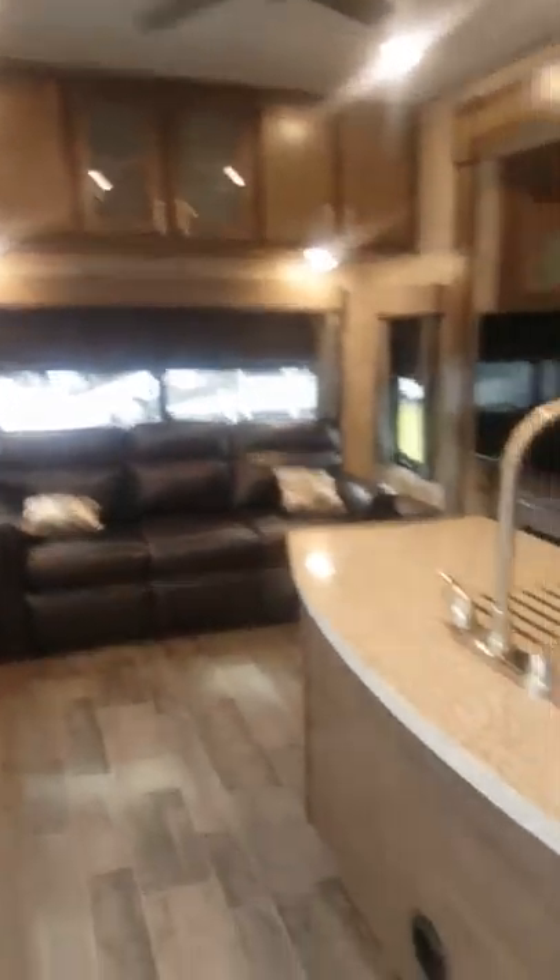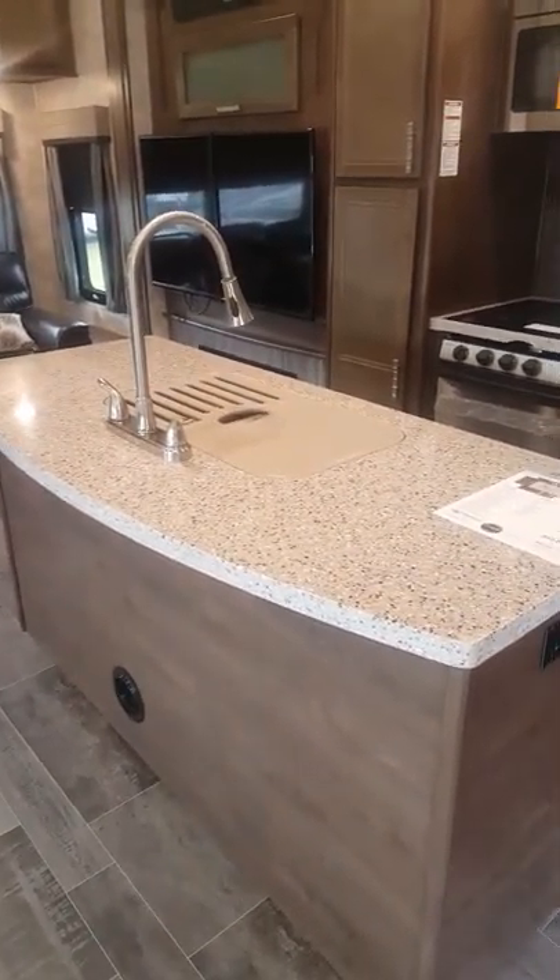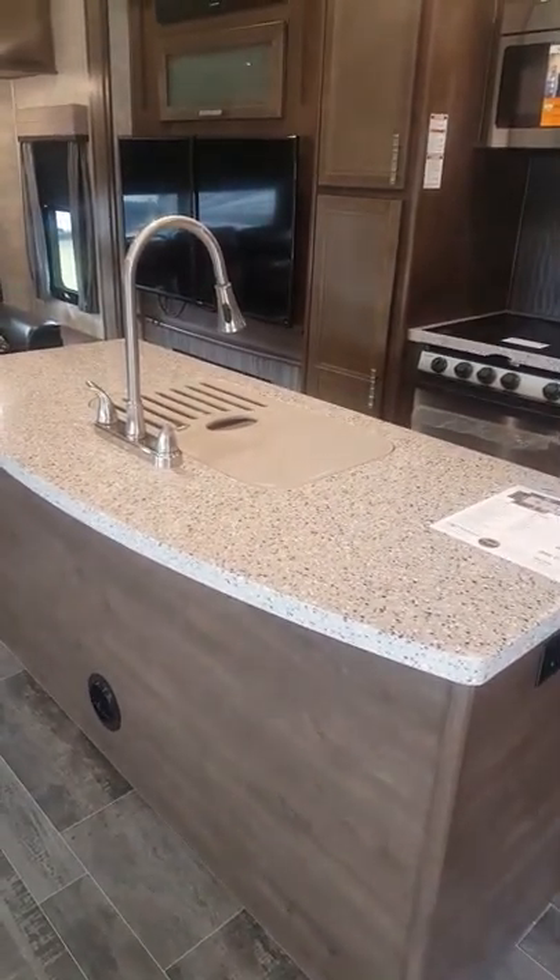It does have two ACs — 15,000 BTU air conditioners. Those are Corian countertops on the center island there.